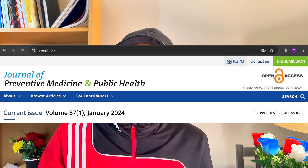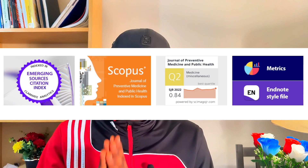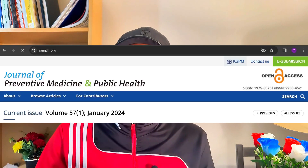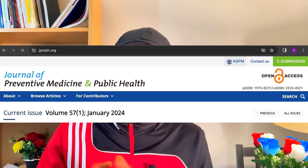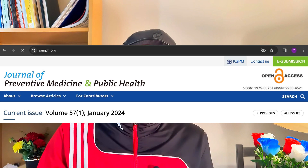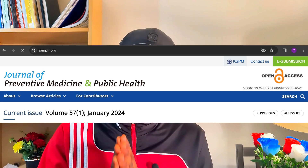Another free open access journal to consider is the Journal of Preventive Medicine and Public Health. This journal is also free — you don't have to pay any article processing charges. It is well indexed in MEDLINE, PubMed, Scopus, and other scientific databases. It's a quality journal with a good peer review process, and the turnaround from submission to publication is decent. You can consider this journal for your paper.